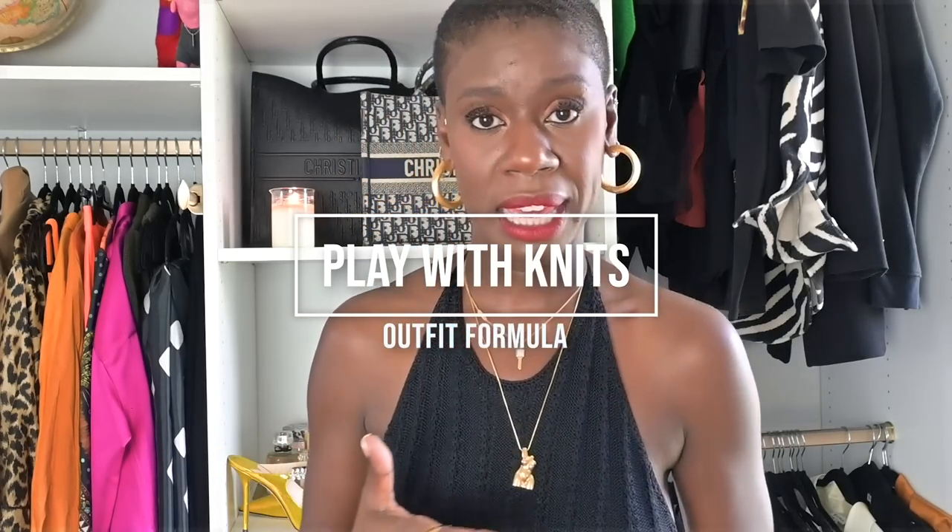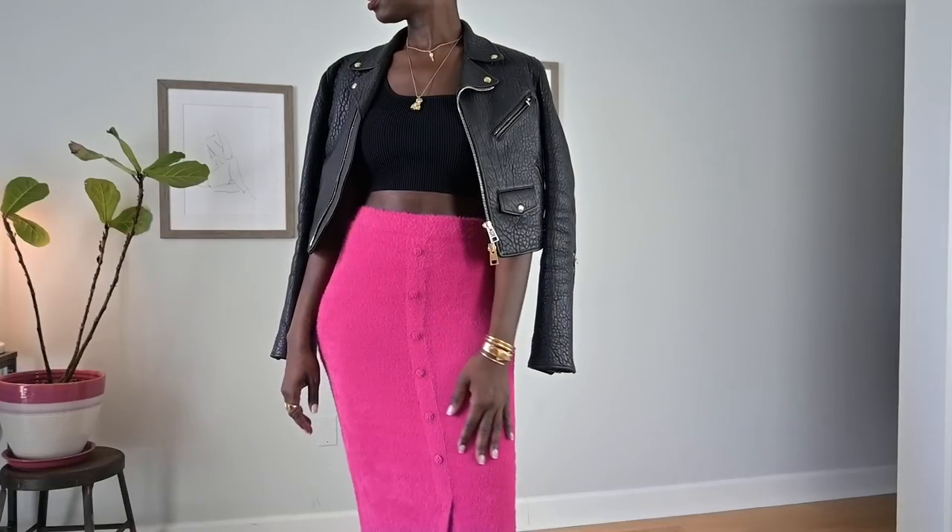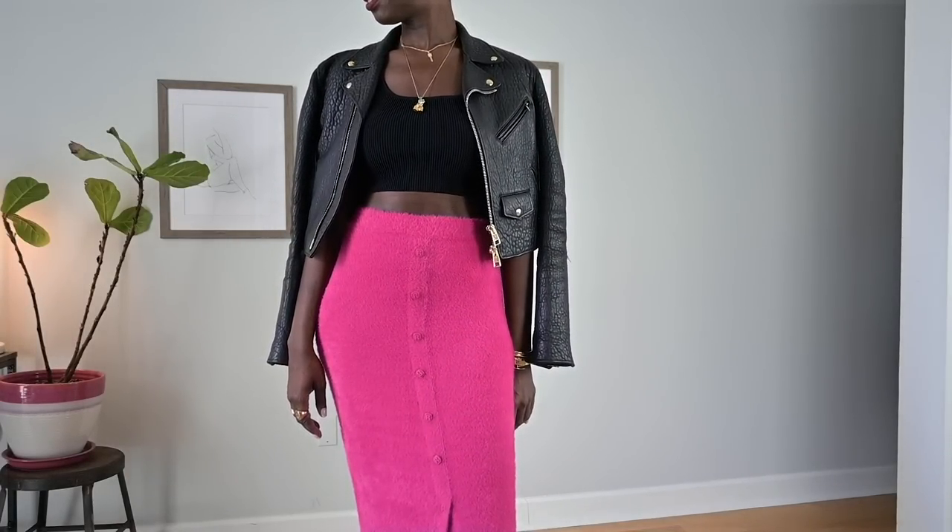Another great pre-fall outfit formula is to play with knits. This can look a bunch of ways — a sweater may look out of place this time of year, but a cardigan or a sweater skirt may not. What I want to show you is a pink skirt — it is high-waisted, from Farfetch, by the brand Rotate. It has these buttons going down the front with the R on the button. I got it in a size 38. It is 100% stretchable and so, so soft on the skin.